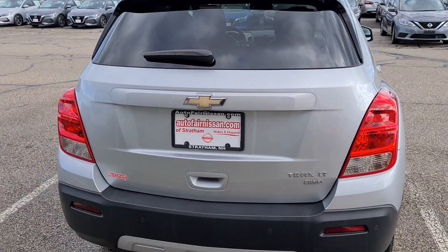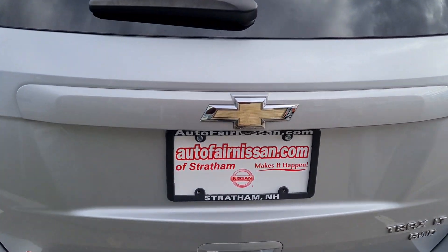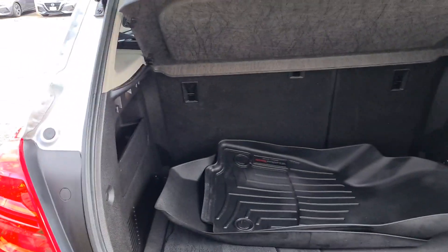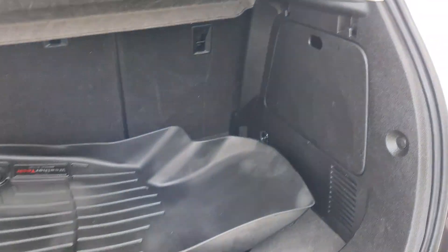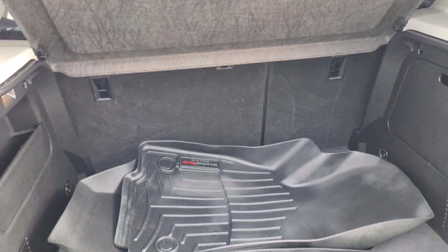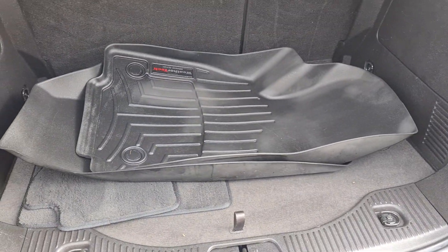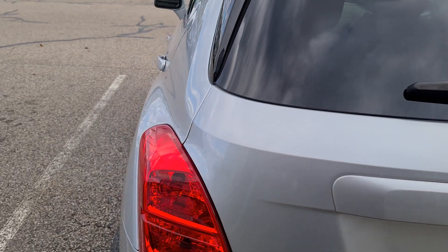This vehicle is of course an all-wheel drive — it's a Trax LT. As you can see, plenty of cargo space in the back for a small SUV, and these seats do pop down for extra cargo space as needed. This vehicle also has the WeatherTech mats, which is a great add-on.